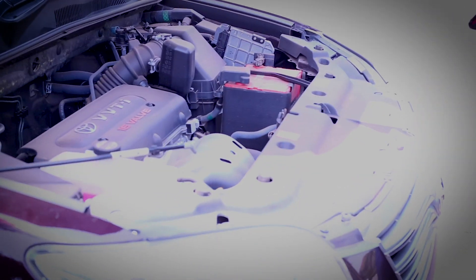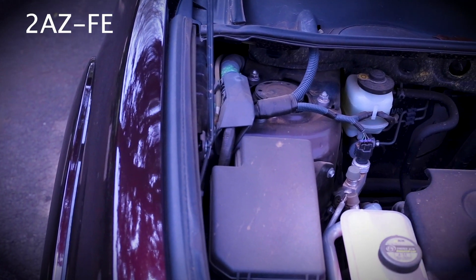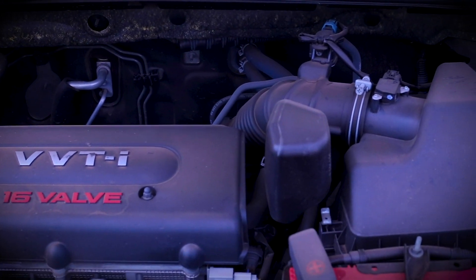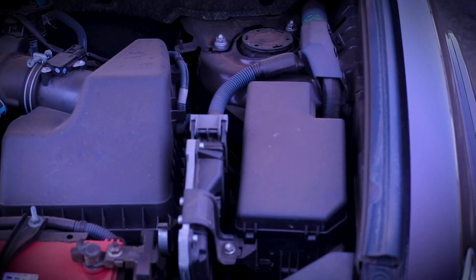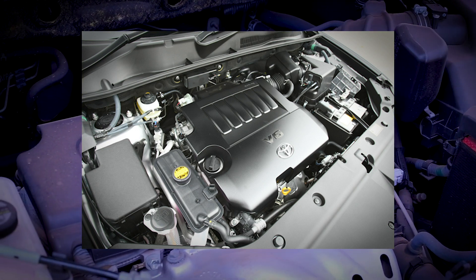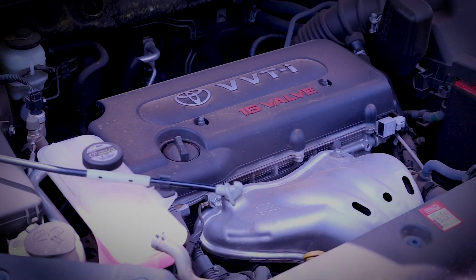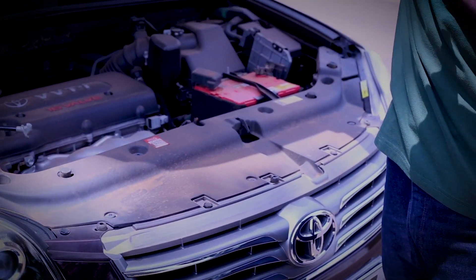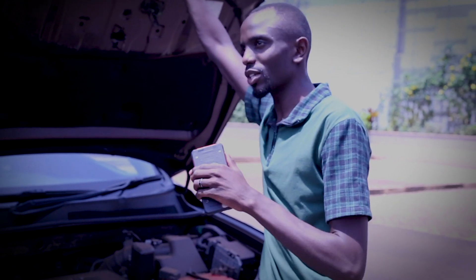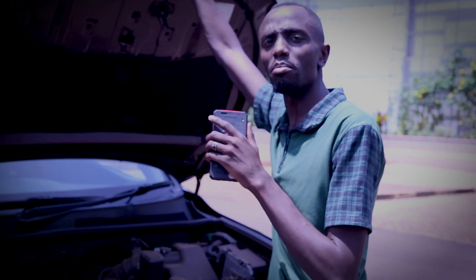What's under the hood? We've got a 2.4-litre Toyota VVTi engine that pushes out about 168 horsepower. Personally, I would be more interested in the 3.5-litre version, which was available until about 2012. The 3.5-litre would definitely be wow — it comes with a five-speed gearbox, gives you that feeling of luxury, power, and speed, and of course comes with leather seats and all the bells and whistles.